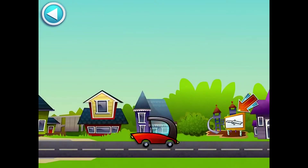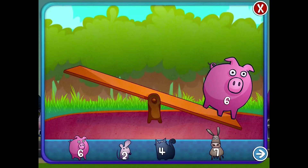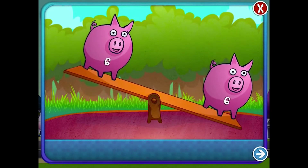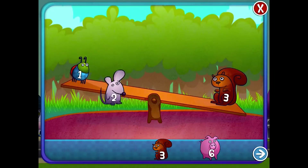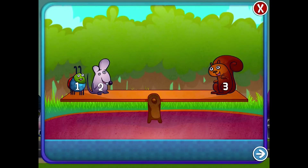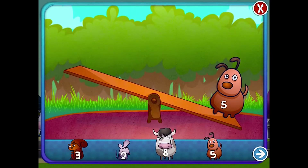This activity is called the Seesaw Game, and it consists of balancing animals on a seesaw to equal sums. Students can drag animals to match the exact number, or they can add two groups of animals together to equal the target sum.